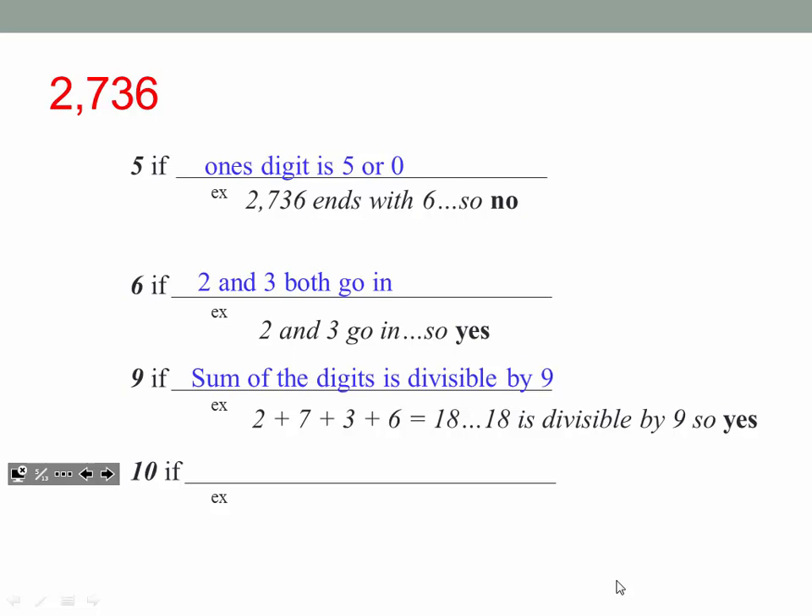The last one for this video is 10. Ten might be the easiest one. We know 10 goes into a number if it ends with a 0 — if the ones digit is a 0. In this case, is the ones digit a 0? No, it's a 6. Therefore, 10 does not go into this number.